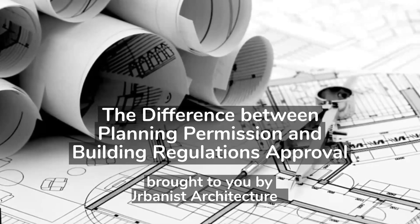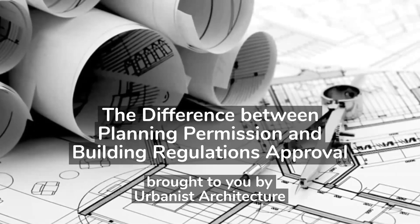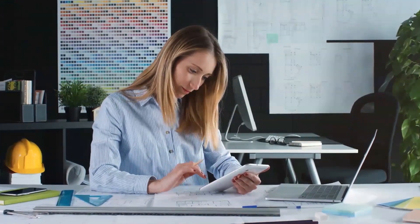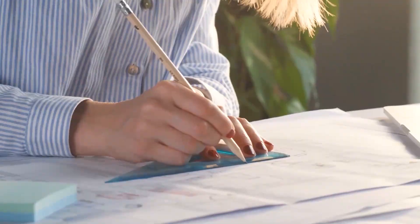Have you ever wondered about the difference between planning permission and building regulations approval? It can seem confusing and annoying. You've been given planning permission and now you're told that you need to apply for another document before you can build anything. Why is that? And why are planning permission and building regulations approval two different things?